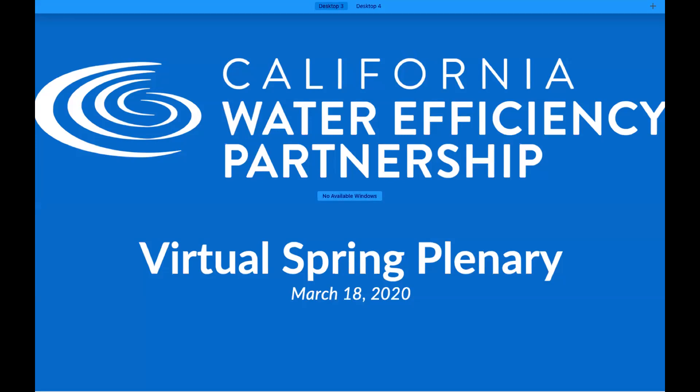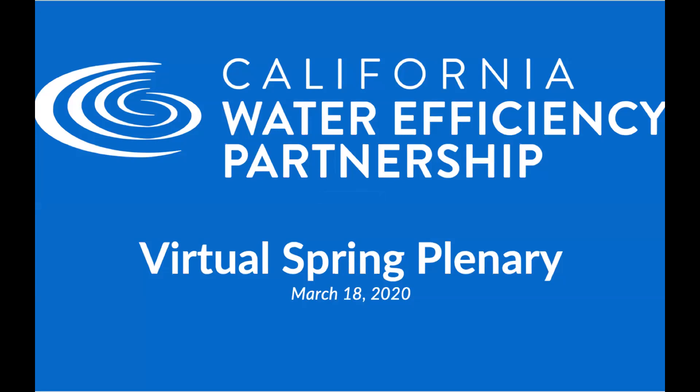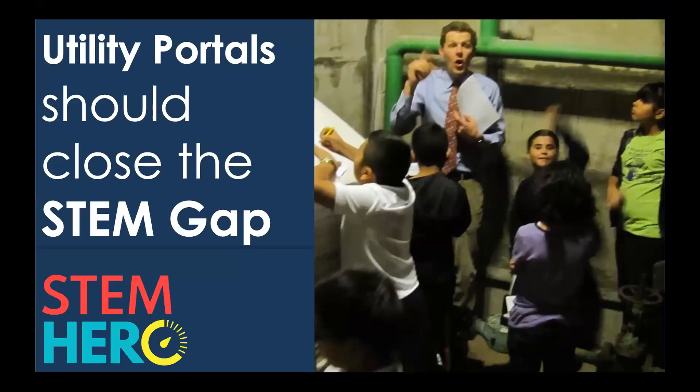Next up, we have one more new member who I'm very excited to introduce — Nate Conroy from STEM Hero. He's warned us that through working from home he has a couple of kids running around, so if you hear some kids in the background, I'm sure you're all sympathetic.